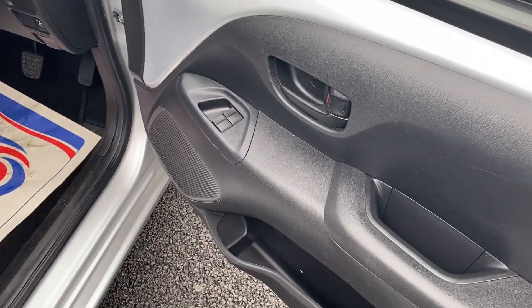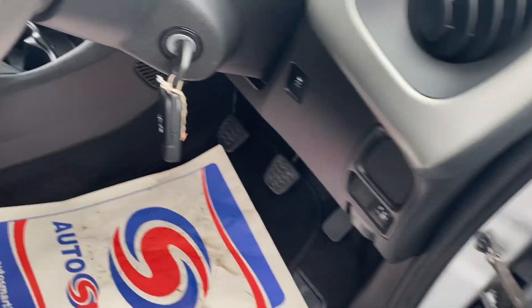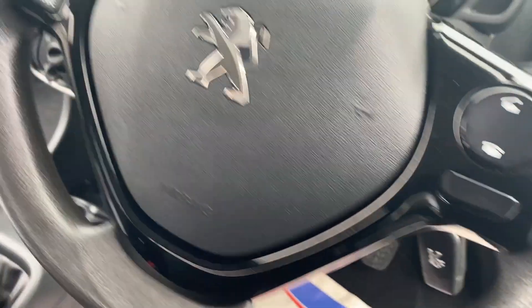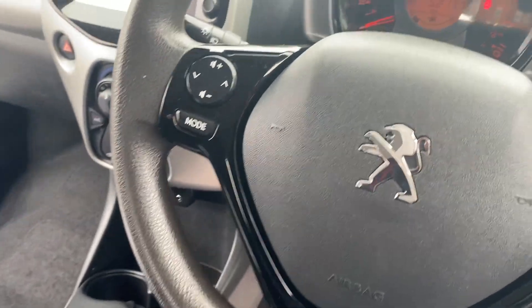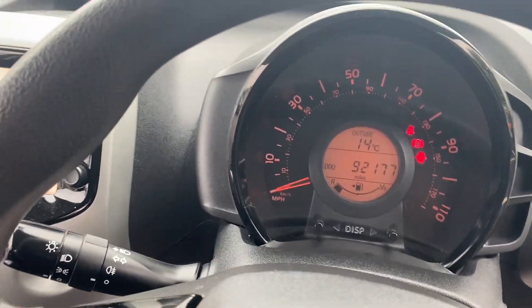Let's take a look inside the Peugeot 108. On the driver's door card we have electric windows for both front windows. Coming into the cabin, there are two keys, a multi-function stereo with controls for your radio and Bluetooth. Mileage confirmation: 92,177.